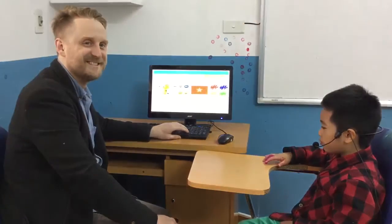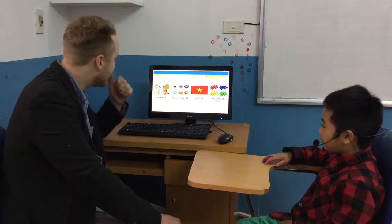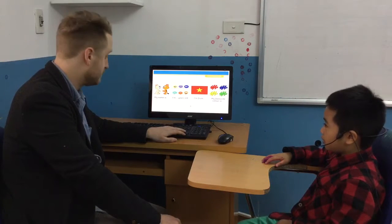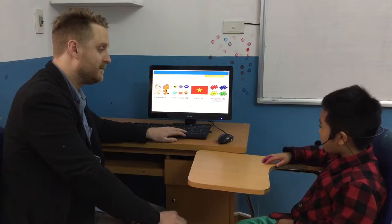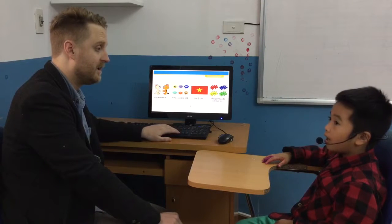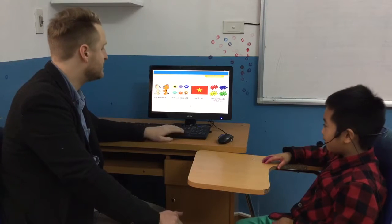This is Kindergarten 4, Video Test 3. Hello, May. Hello. Can you introduce yourself? Yes. My name is May. I'm so cute. My favorite color is blue. Can you tell me one more? I like pizza. Nice. Good job.